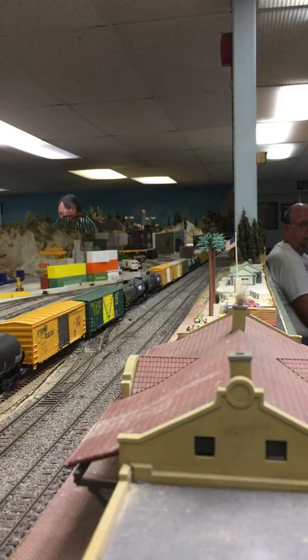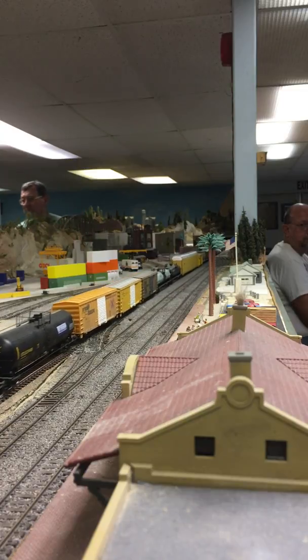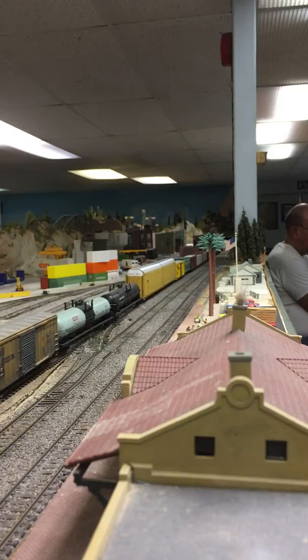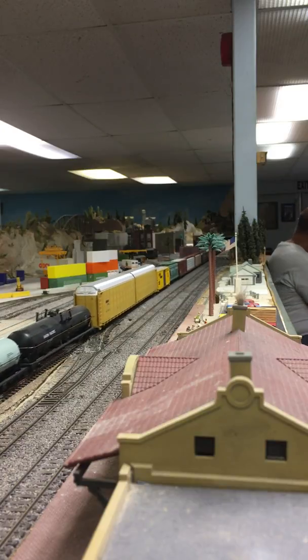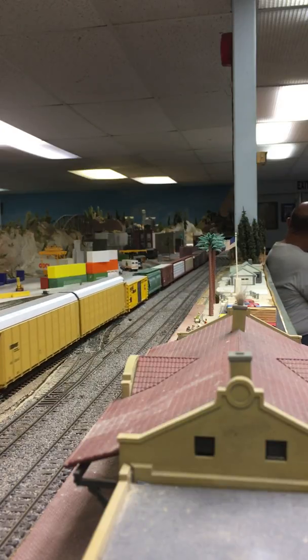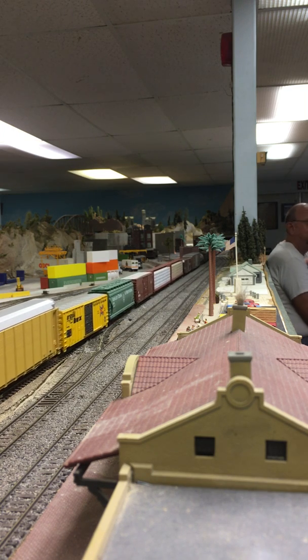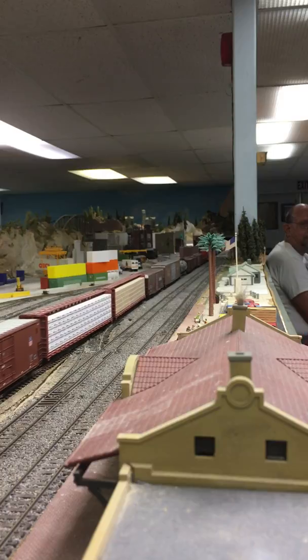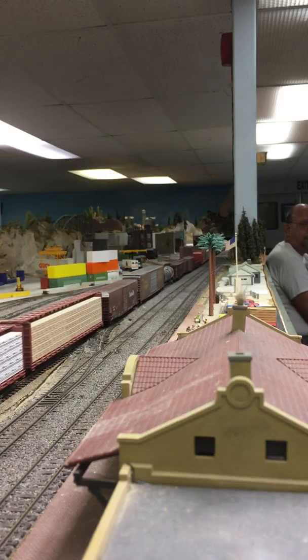I've got some 86-footers back there. Some heavy cars back there. Yeah, so much you want. See right here — from the rear back is fine. It's kind of fancy.